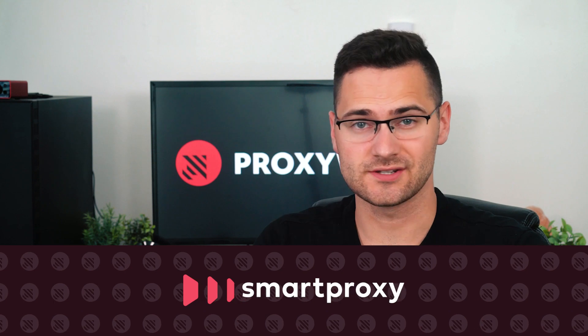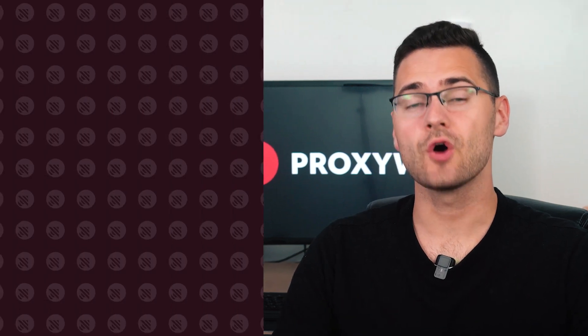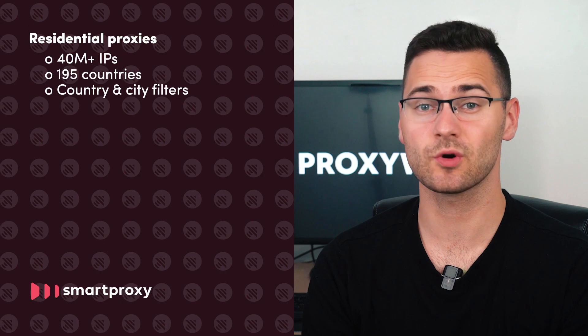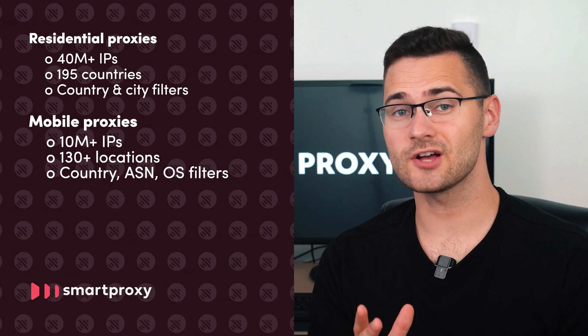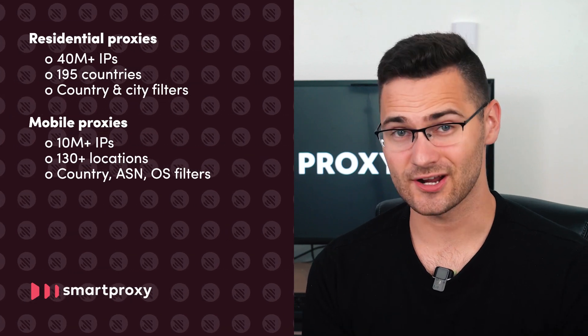Our number one choice is Smart Proxy. The vendor offers residential, mobile, and dedicated data center IPs with SOCKS5 support. Over 40 million residential proxies cover 195 locations worldwide and can be filtered by country or city. Mobile proxies also have global coverage, and with 10 million IPs, unlock OS and ASN targeting.